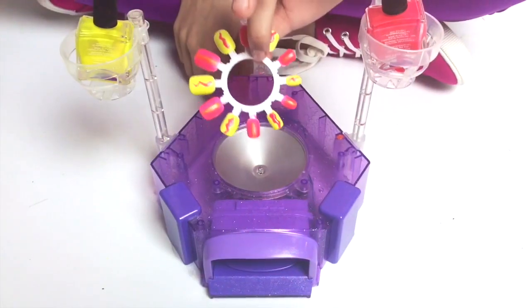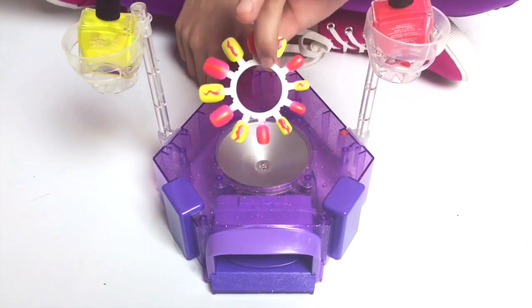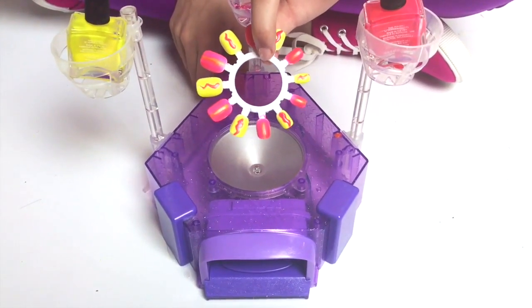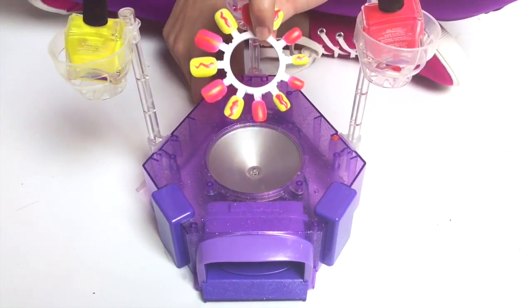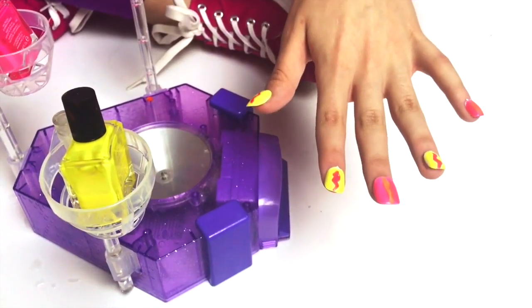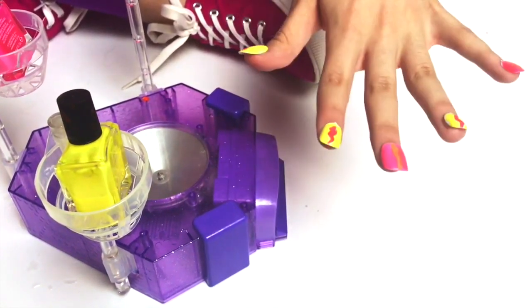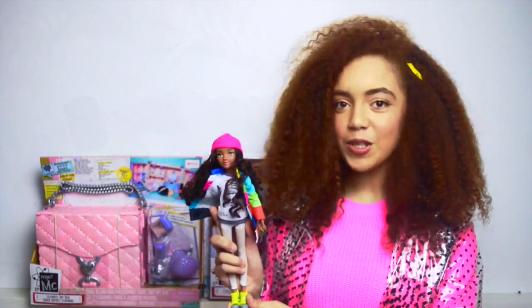Once you've done all three of your nail discs, make sure you choose the ones you like the most. I've added a few patterns on mine because I like patterns. Once you've chosen your nail designs, stick it on with the adhesive and it should look like this. Now we're going to dry it in the dryer.